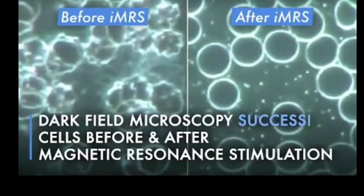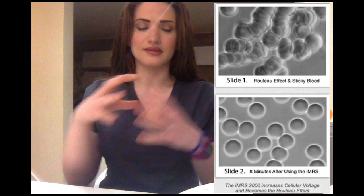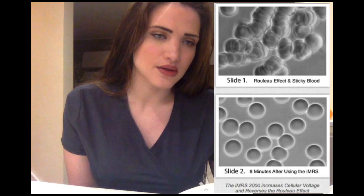Regarding blood clots, PEMF actually makes the blood less viscous as well as the plasma less viscous. It stops something called the Rouleau effect, which is where blood cells stack and clot together. This has been seen in clinical trials to improve in a matter of minutes — live blood analysis taken 10 minutes before and after a PEMF session has shown this change literally within those minutes.